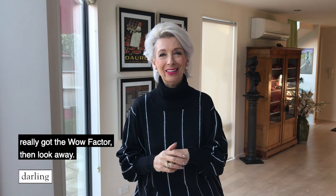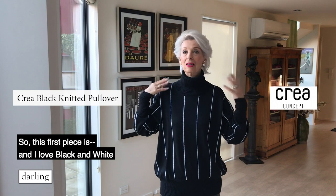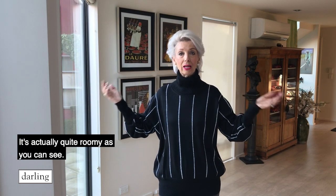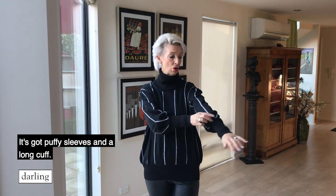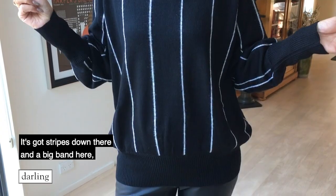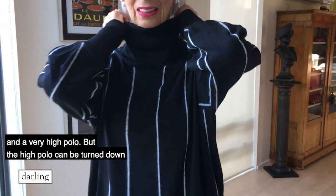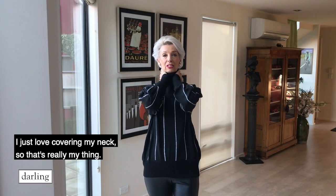This first piece — and I love black and white, always have, always will — this is a really special sweater. It's actually quite roomy. As you can see it's got puffy sleeves and a long cuff. It's got the stripes down there and a big band here and a very high polo, but the high polo can be turned down so you don't have to have it as tall as I do, because I just love covering my neck — that's really my thing.